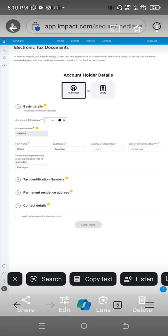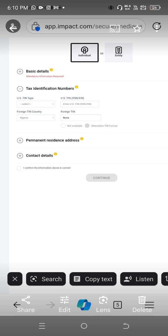Put your date of birth. For 'name of disregarded entity,' put the name on your Impact account. Now for the tax identification number section: for 'US TIN type,' do not select anything. Do not select SSN or EIN. For 'foreign TIN country,' select Nigeria. Previously people used 'none,' but now use your NIN number in the foreign TIN field.